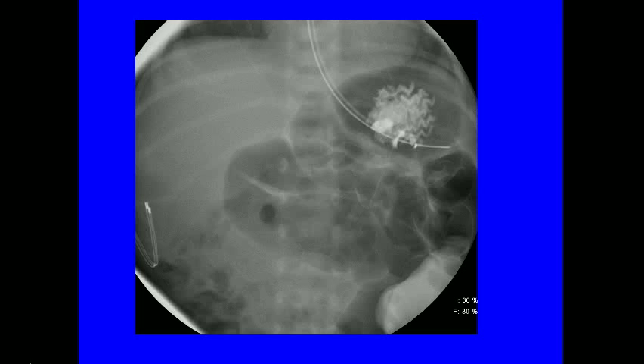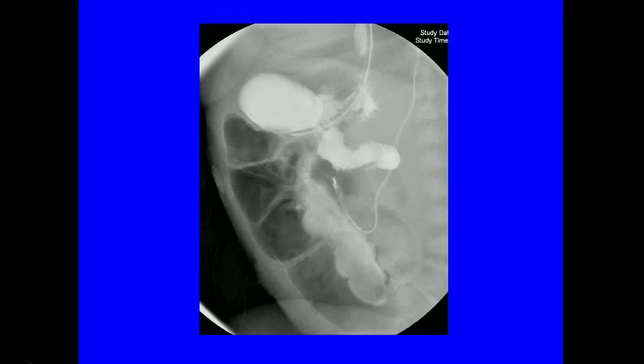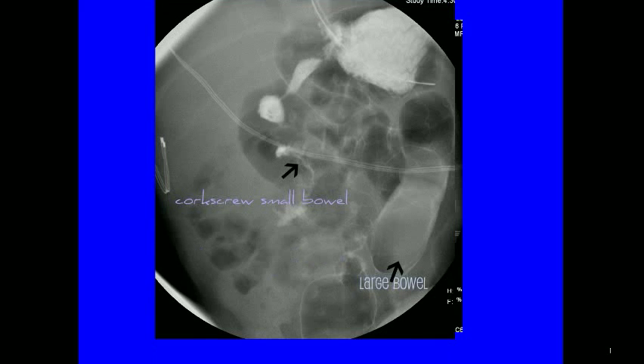Contrast was slowly injected through the patient's OG tube as he was turned from the supine to the right lateral decubitus position. We slowly injected a little bit more contrast and now we finally saw the duodenum. You can see that the duodenum is actually a little bit dilated and there's a faint suspicion of a beak. We then put the infant in the supine position and sure enough we noted the corkscrew appearance of the proximal small bowel. The large bowel is to the left of midline, which we already knew. A further image demonstrates a little bit more distal passage of contrast, but again that typical corkscrew appearance of midgut volvulus.